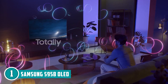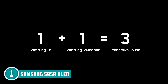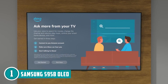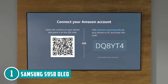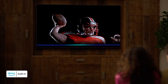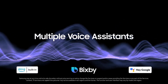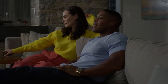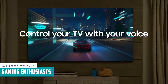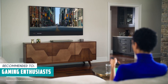Gamers, listen up — with Motion Accelerator Turbo Plus, you'll conquer enemies at lightning speed. It's 4K at 120Hz, pure gaming ecstasy. And it's your personal assistant too — Bixby, Alexa, and Google Assistant are all here to make your life easier. It's important to note that OLED TVs, particularly when displaying bright content, can consume more power compared to energy-efficient LED or LCD TVs, which can impact electricity bills over time. The Trusted Shopping Guide team recommends this for gaming enthusiasts who seek low input lag, 4K at 120Hz support, VRR, and ALLM — it's optimized for a responsive and immersive gaming experience.